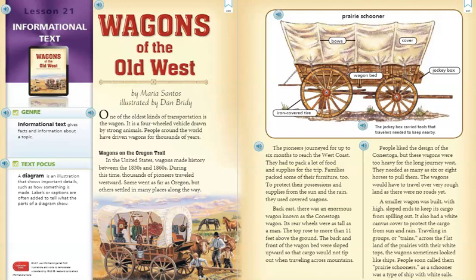Wagons on the Oregon Trail. In the United States, wagons made history between the 1830s and the 1860s. During this time, thousands of pioneers traveled westward. Some went as far as Oregon, but others settled in many places along the way. The pioneers journeyed for up to six months to reach the West Coast.